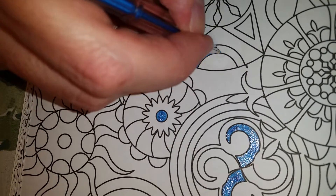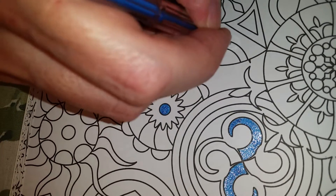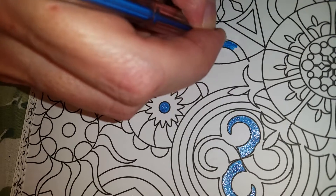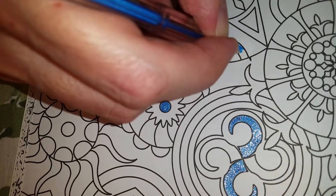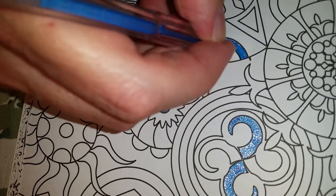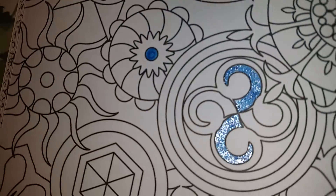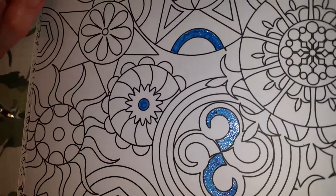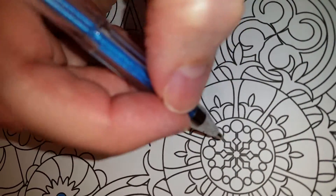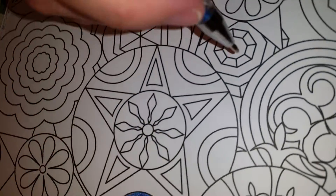I bet you could take a blending stick — they're just a little rolled up piece of cardboard with a point, called blending sticks. I bet you could even blend some of this and get different effects with it. Look how beautiful that is. I could just do this blue all day long, it's so pretty. There's so much to do, I don't know what to do.